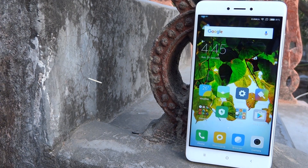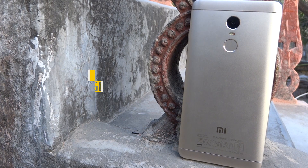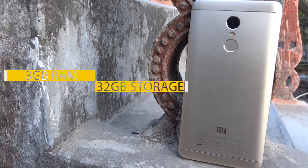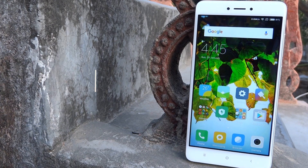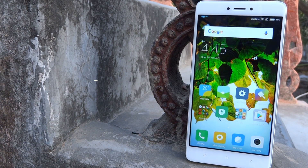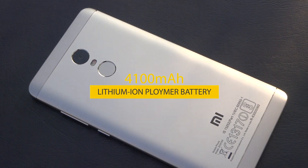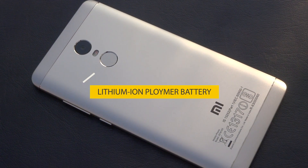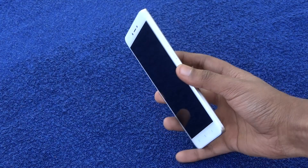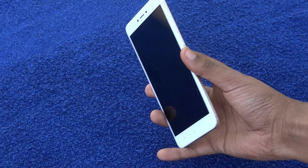Xiaomi has launched three variants of this phone: one with 2GB of RAM and 32GB of internal storage, one with 3GB of RAM and 32GB of storage, and the last one with 4GB of RAM and 64GB of storage. The battery capacity on this phone is 4100mAh — that's massive.